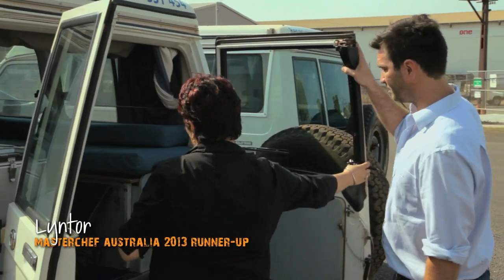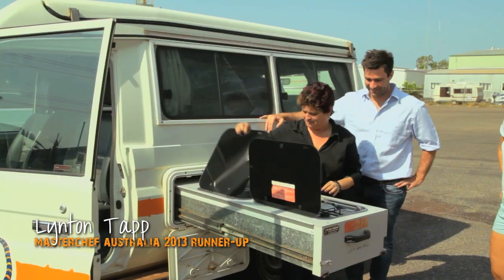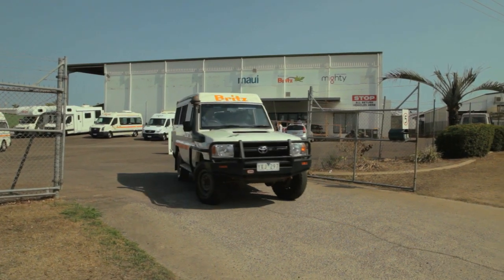I've picked up my Brits campervan, which is really easy. I've got all my supplies in the back — food, water, gas for cooking — and I can't wait to hit the open road.